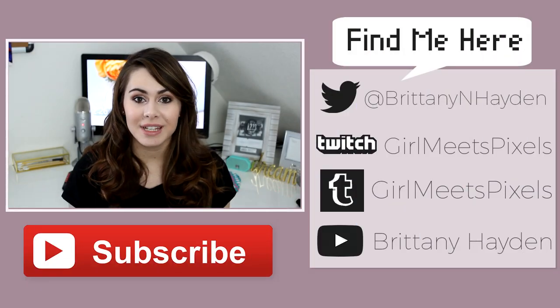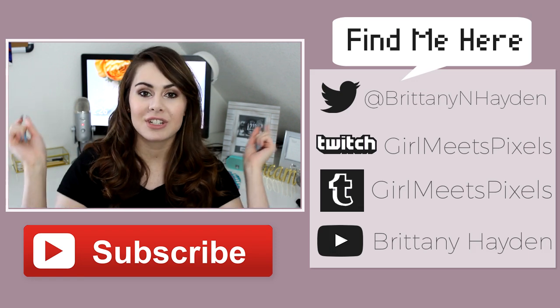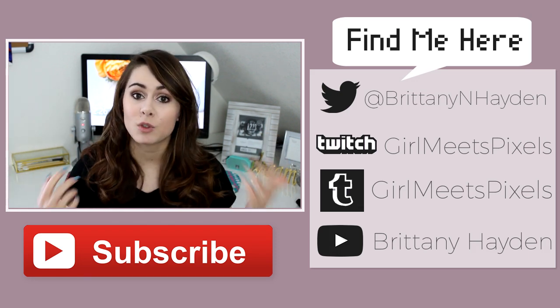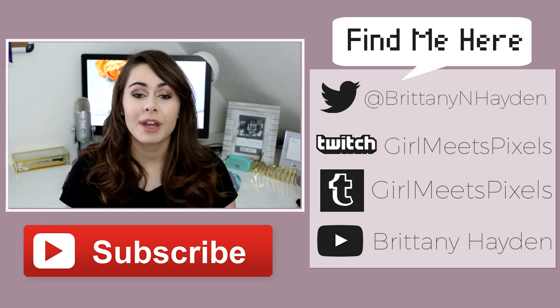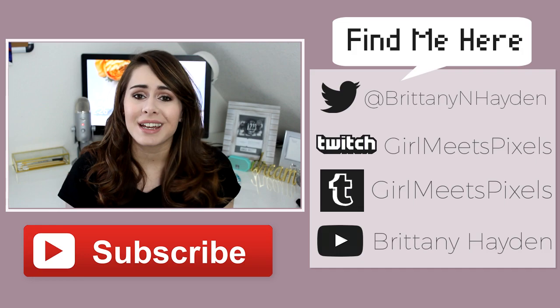Thank you guys so much for watching! If you liked this video make sure to give it a thumbs up, and if you aren't subscribed make sure to click that button. You can also check out my Twitter where I ramble all day, and my other YouTube channel where I make beauty and fashion videos.